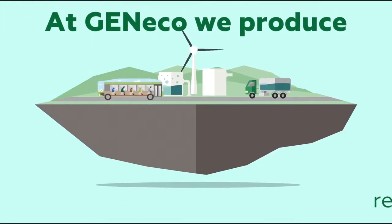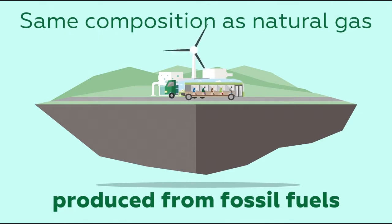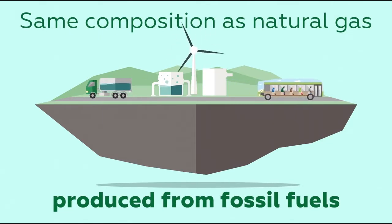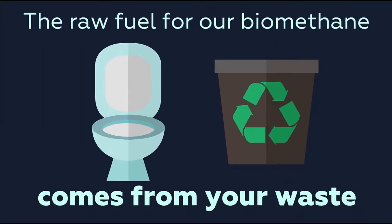At Genico, we produce renewable gas called biomethane. It has the same composition as natural gas, but is produced from organic material. In fact, the raw fuel for our biomethane comes from your waste.